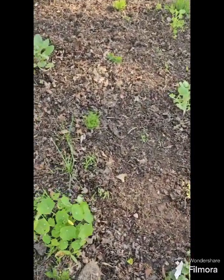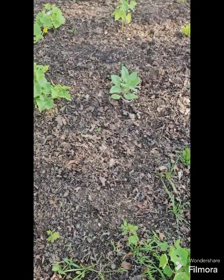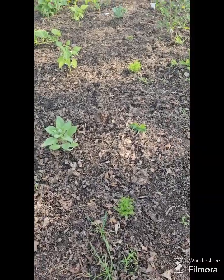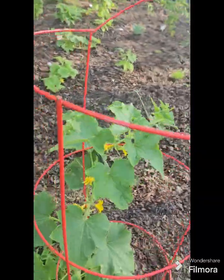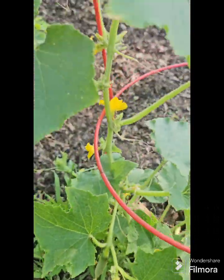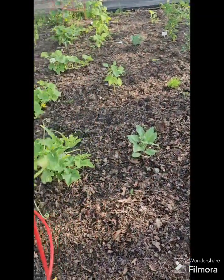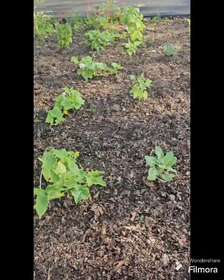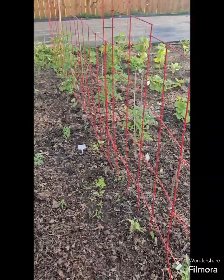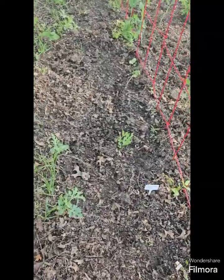Oh, it looks like this one is going to flower. Got some borage in there, it looks like it's getting some flower heads. Got a cucumber on here, got another cucumber. My watermelon are still small over here but they're growing.